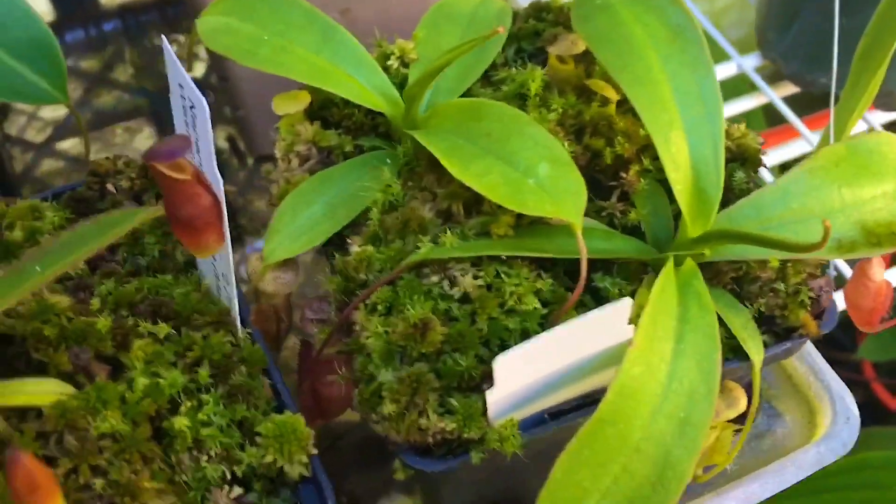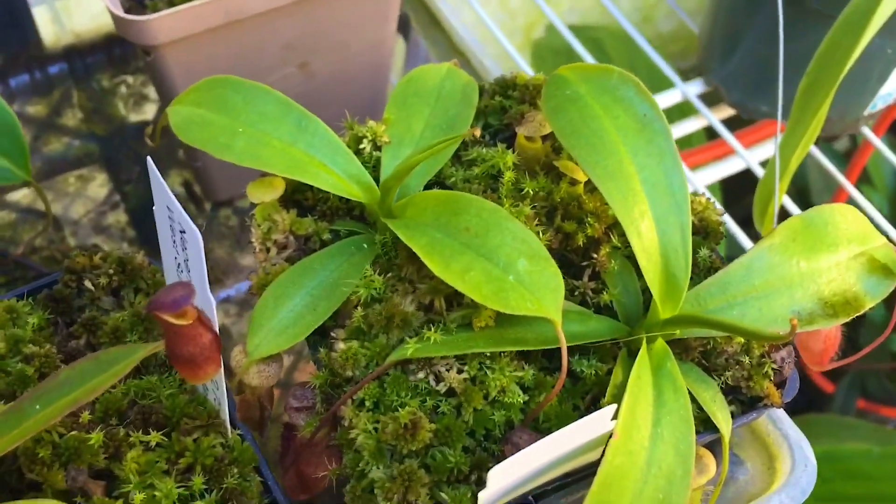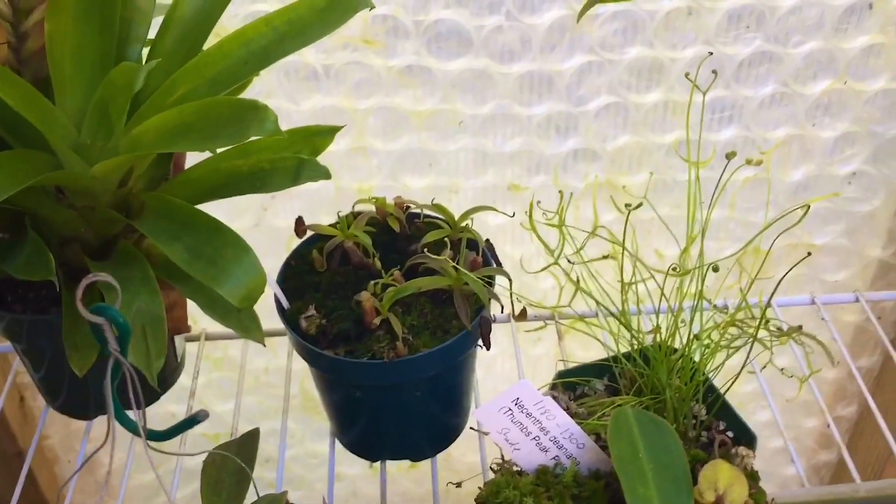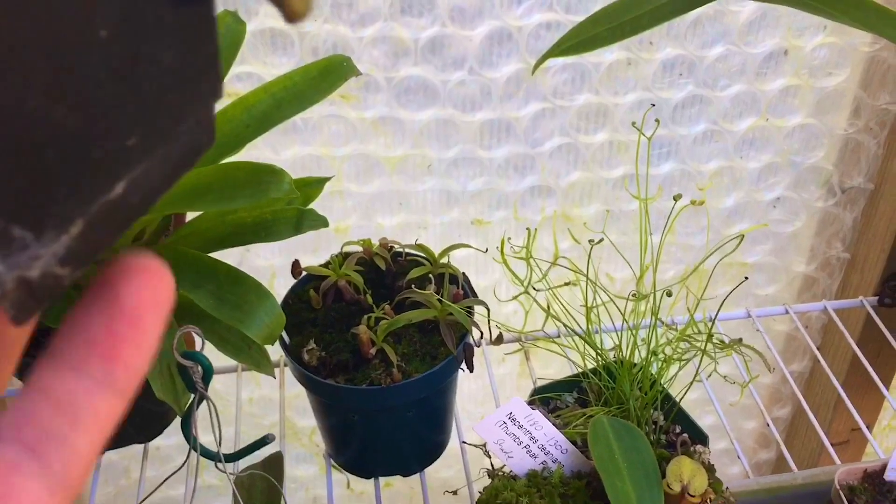Dubia looking pretty cool, just lower pitchers on it but lots of them — always pitchers. Attenboroughii with big leaf jumps this year, turned into a couple of nice little plants. There are some maxima seedlings down there — not germinated by me. Sibuyanensis — nice size pitchers, good leaf jump.